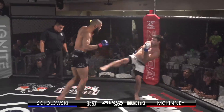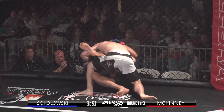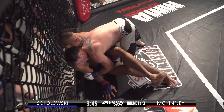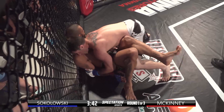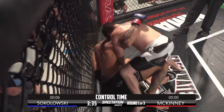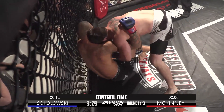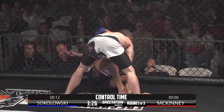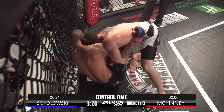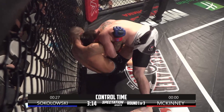McKinney marching forward, Sokolowski still having issues with the range. And there is the takedown that Sokolowski has been looking for. This is where you get to know your opponent. Yeah, this changes everything — taking away that 9-inch height advantage. Sokolowski still trying to control McKinney, kind of pushing up against the cage. Sokolowski really doesn't have full control here. McKinney is content staying here too. And a stalemate.